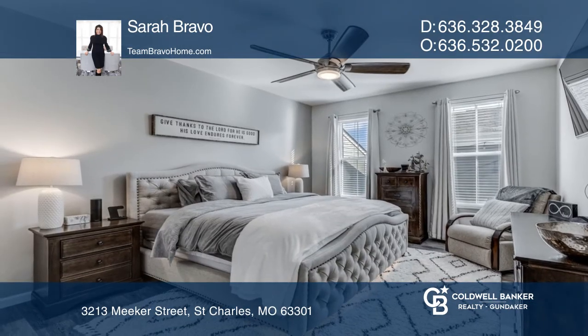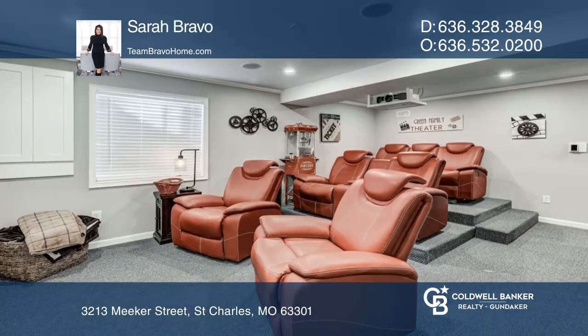The main floor master features a walk-in closet and bath. The lower level offers a media room and more.